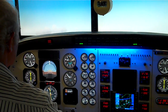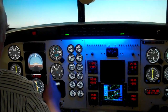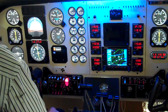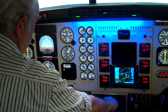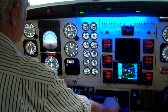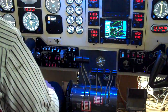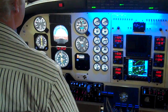There we go. 10 degrees up, positive rate of climb, gear up. Set the prop RPM. And climb out to the northeast.